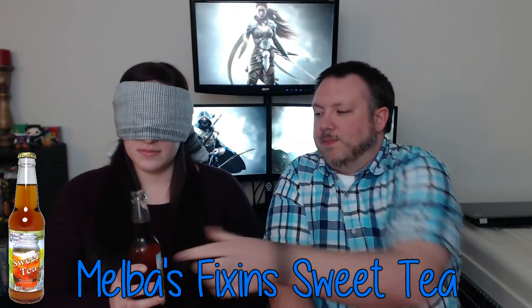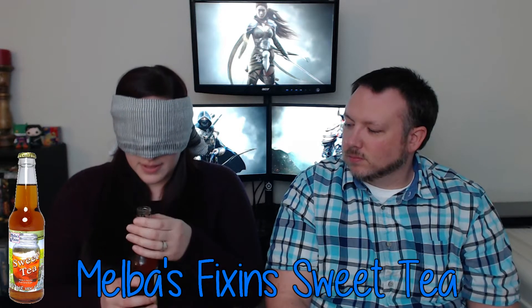Moving on to drink number two. This one smells like licorice at first, then like prunes. It has a bad artificial sweetener taste. Morgan guesses prunes, but it's actually sweet tea — a product of the South. The carbonation makes it taste weird.